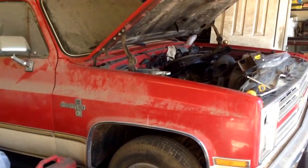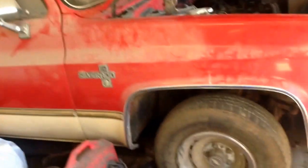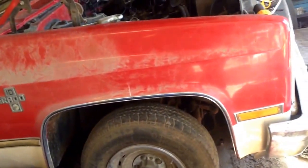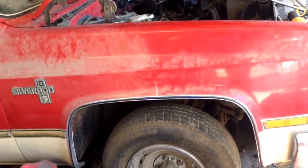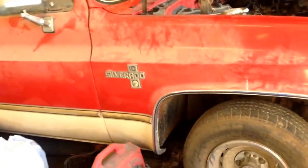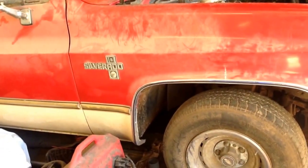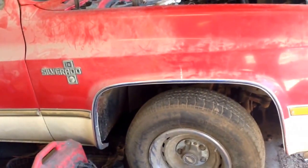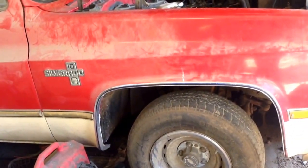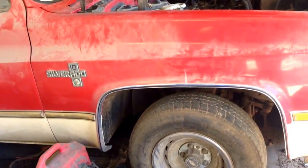So this is a 1985 Chevy C10. This was my grandfather's, who passed away. It has been sitting here — I want to say ten years. It may have been started five years ago, though that would definitely be the most recent. It's probably been longer than that since it was actually started.